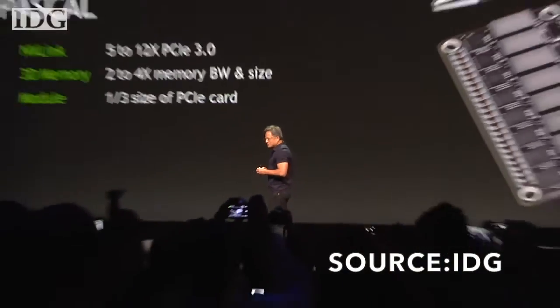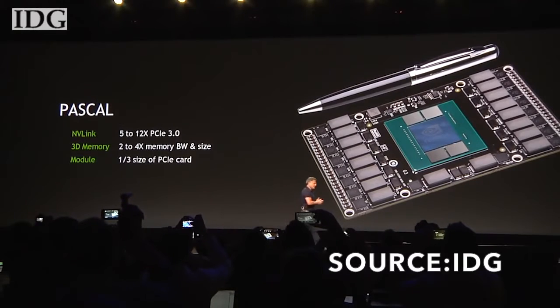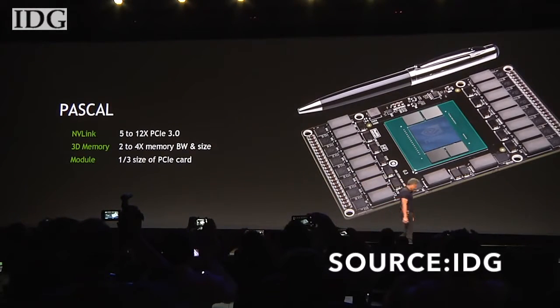Hey guys, this is IdeaRHD back with another video. NVIDIA just recently announced their new Pascal architecture lineup, and it seems quite exciting. The Pascal name comes from a French mathematician.